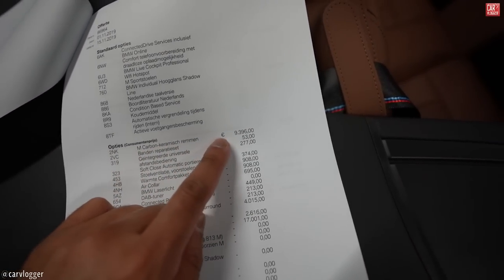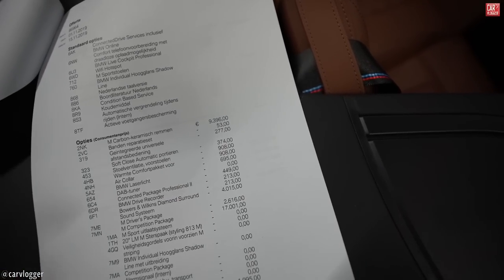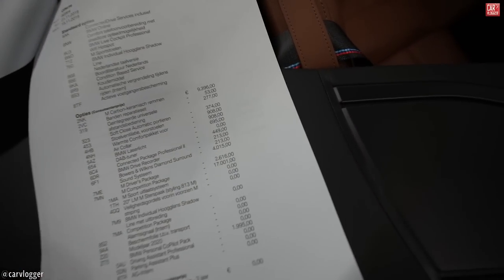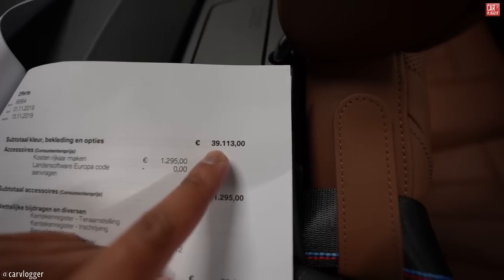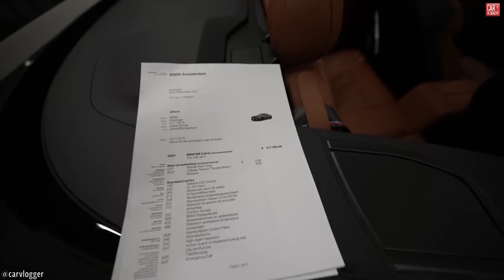Highlighted selected options: 9,396 euros for M carbon ceramic brakes, soft closing, seat venting in the front, heat comfort package, air color, BMW laser light, Bowers & Wilkins Diamond surround sound system, M Drivers Package, the M Competition Package — that's 17k extra for the competition version — 20 inch wheels styling 830M, BMW co-pilot pack, extended guarantee three years. Total selected options: 39,113 euros. Total end price in the Netherlands including all taxes: 252,487 euros.